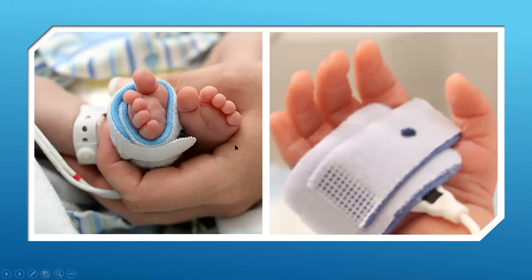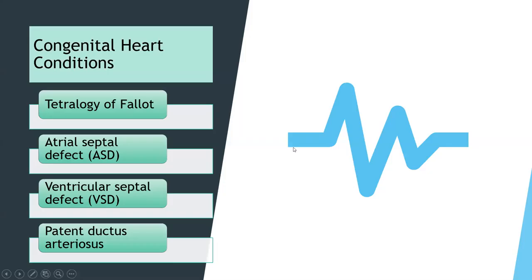The most common congenital cardiac conditions we screen for are tetralogy of Fallot, atrial septal defects (ASD), ventricular septal defects (VSD), and patent ductus arteriosus (PDA). I'm not going to go into depth here — you've covered this in pediatrics — but if you're interested in learning more, Cincinnati Children's Hospital has a fantastic website with flash movies showing the differences between normal cardiac behavior and what the heart looks like in each of these conditions.